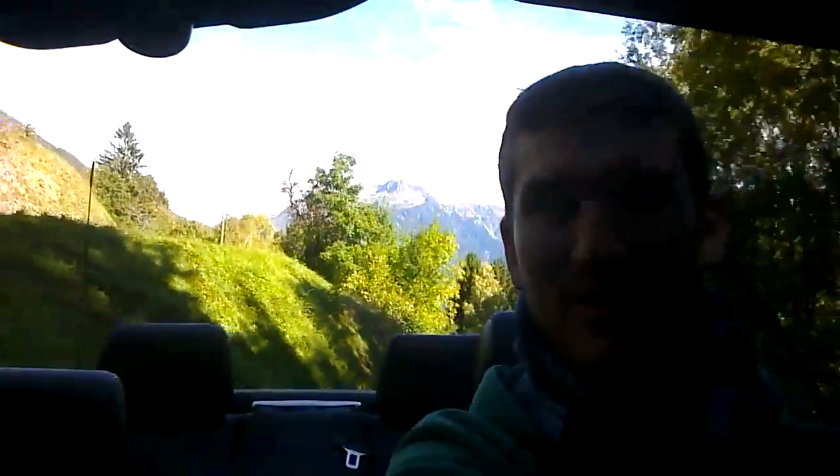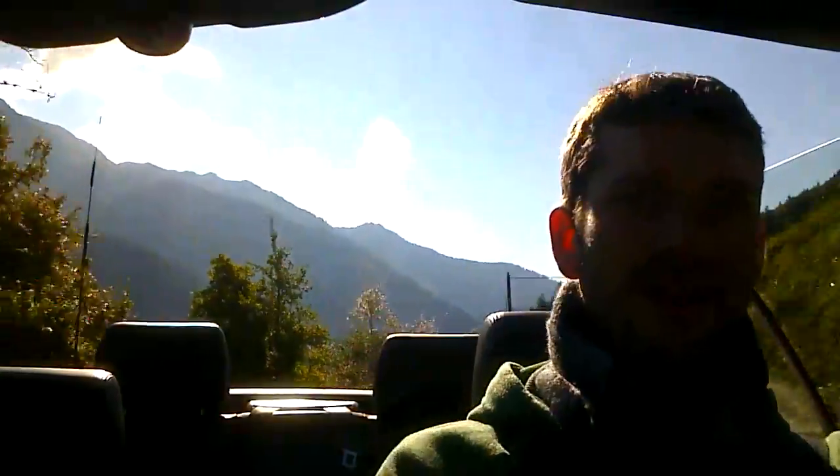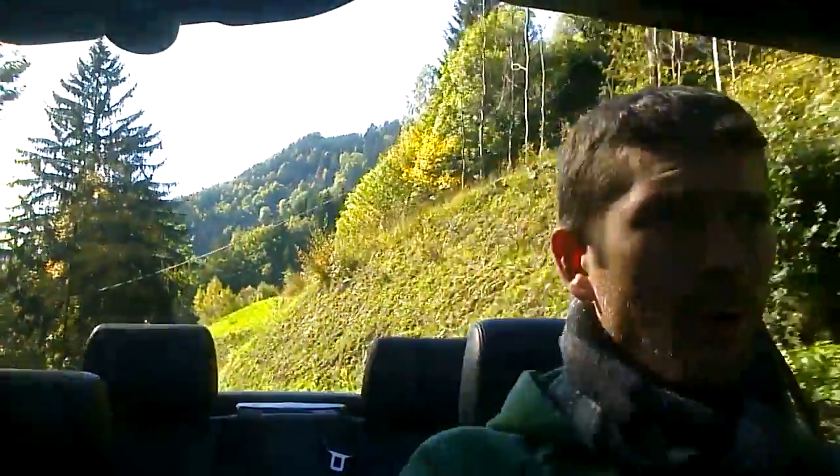And this engine — that sound — just gives you goosebumps, I tell you that. It's just so amazing. I think it's probably my favorite car in the whole world.